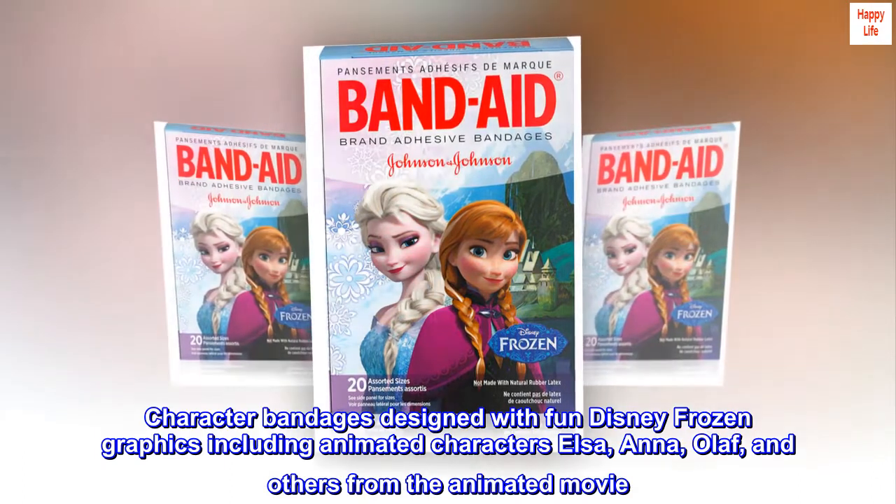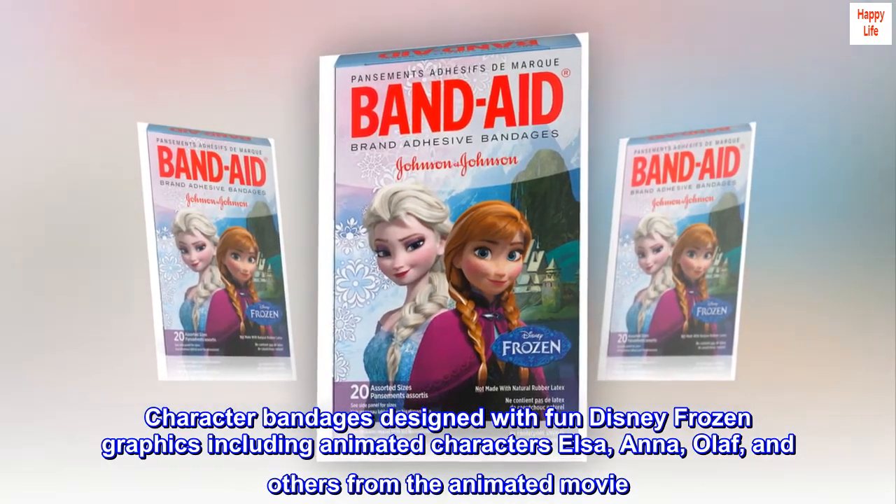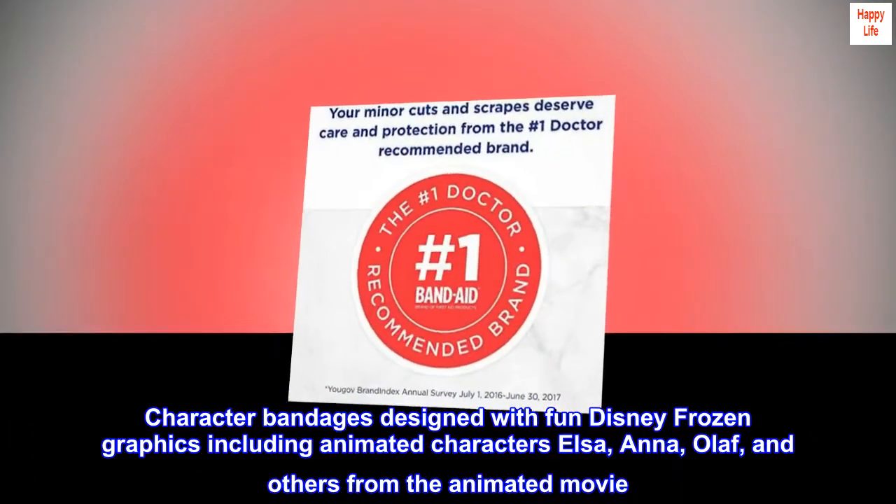Character bandages designed with fun Disney Frozen graphics including animated characters Elsa, Anna, Olaf, and others from the animated movie.